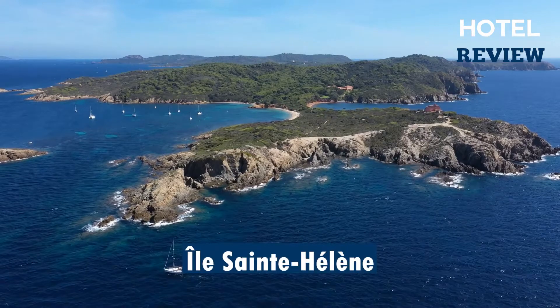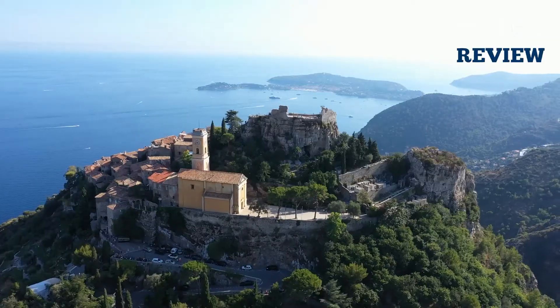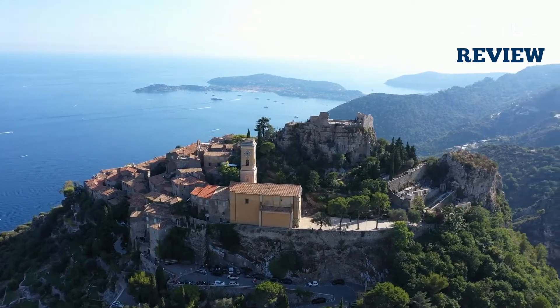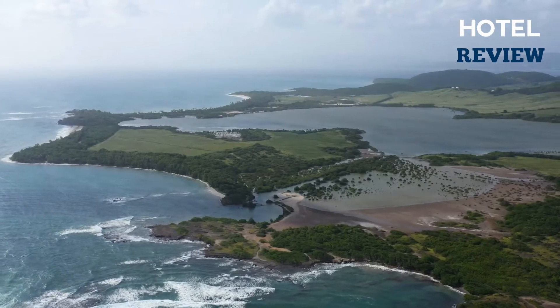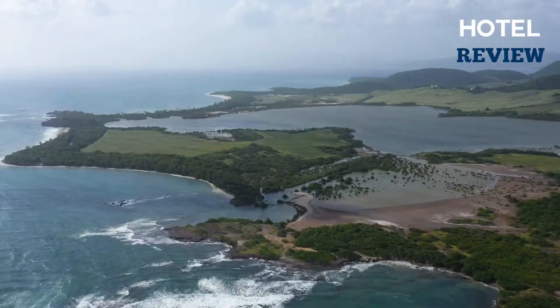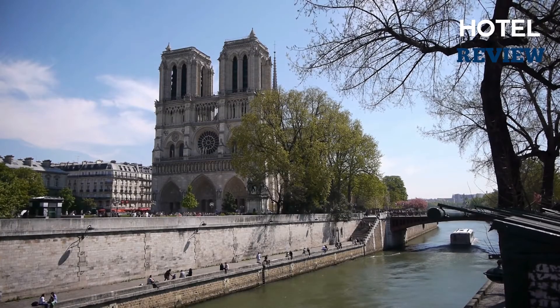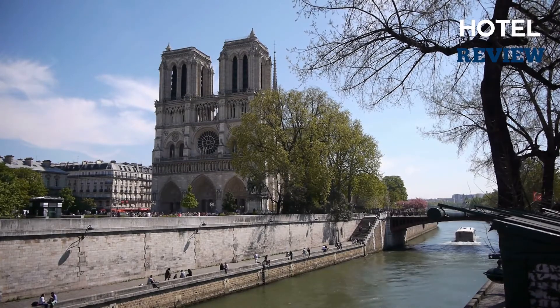Expo 67 was held on the Île Sainte-Hélène, named after Samuel de Champlain's wife, and an artificial island of Notre-Dame. They're currently known as Parc Jean Drapeau and provide a variety of family-friendly activities. The Biosphere, a relic from the 1967 World's Fair, is now a museum dedicated to environmental issues. The structure is fashioned in the shape of a sphere and is the world's largest of its kind.